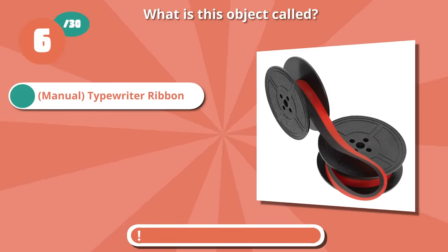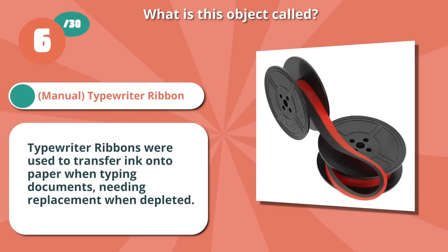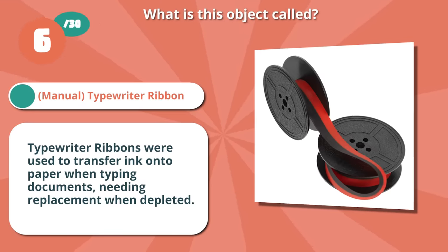Correct if you guessed a typewriter ribbon. Typewriter ribbons were used to transfer ink to paper when typing documents. They needed replacement when depleted.